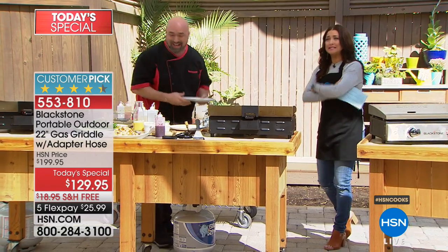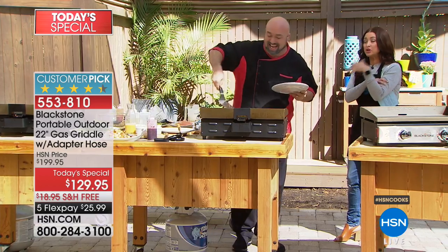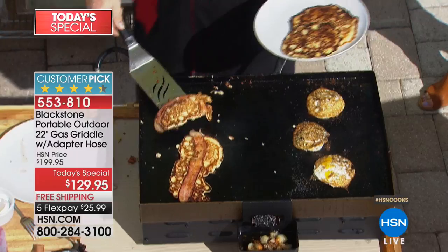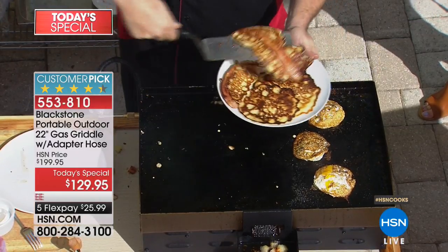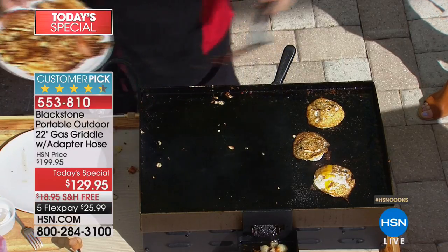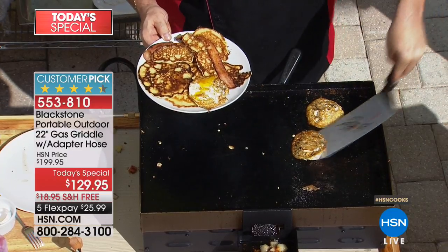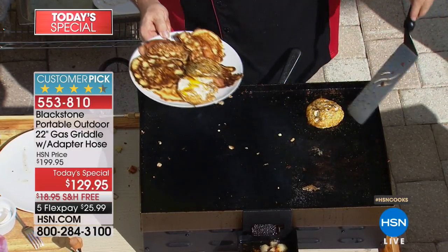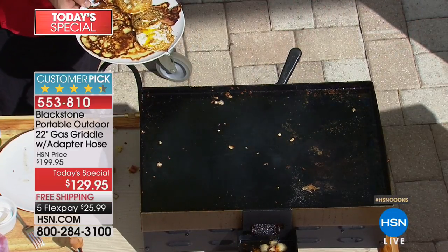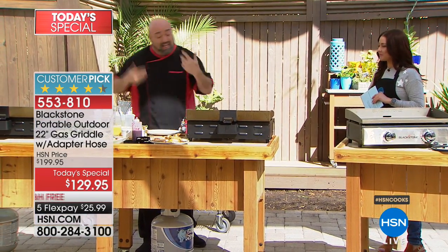I'm forever putting bacon in my pancakes from this day forward. Could you imagine Sunday morning creating a feast like you'd go to your favorite diner? You can take this with you anywhere — it uses a portable propane tank. We're giving you the adapter hose so you can use the 20-pound propane tank you already have, instead of paying $14.95 extra for it.